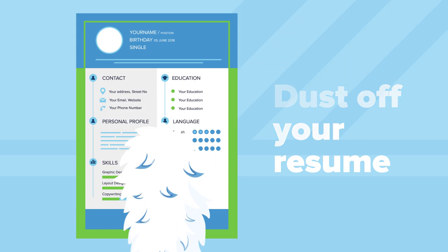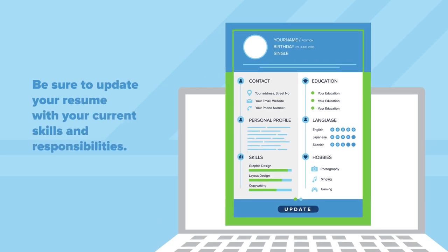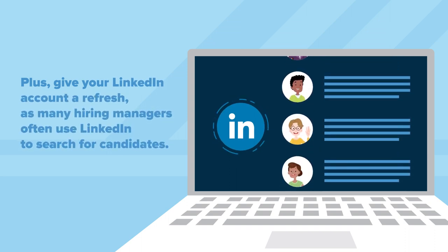Dust off your resume. Before you submit your resume, it probably needs some TLC. Be sure to update your resume with your current skills and responsibilities. Plus, give your LinkedIn account a refresh, as many hiring managers often use LinkedIn to search for candidates.